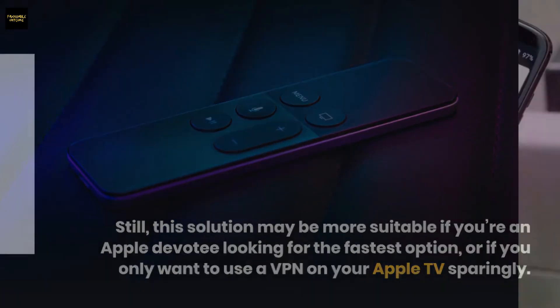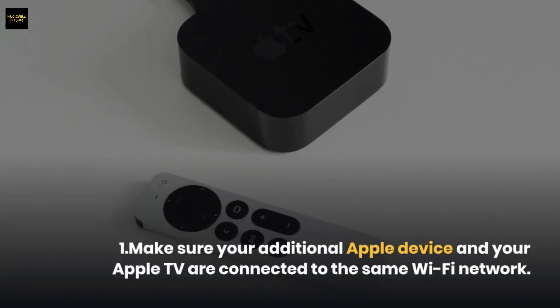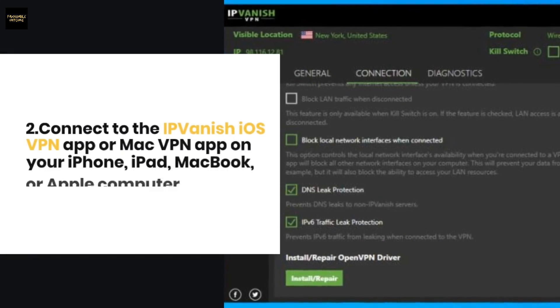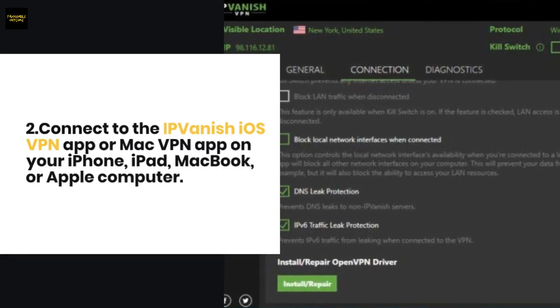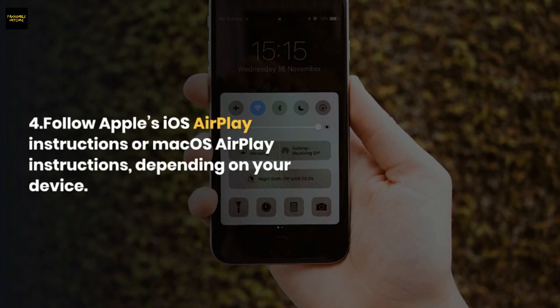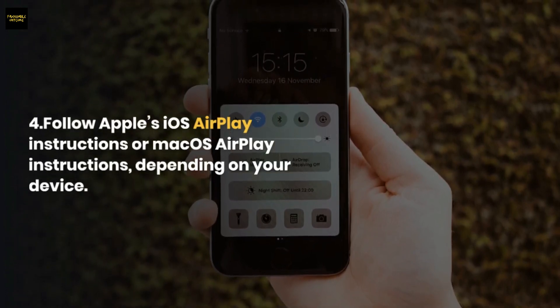To use IPVanish with AirPlay or screen mirroring: make sure your additional Apple device and your Apple TV are connected to the same Wi-Fi network. Connect to the IPVanish iOS or Mac VPN app on your iPhone, iPad, MacBook, or Apple computer. Open the app or media you wish to cast to your Apple TV, then follow Apple's iOS AirPlay or macOS AirPlay instructions depending on your device.